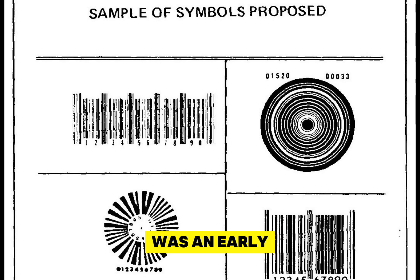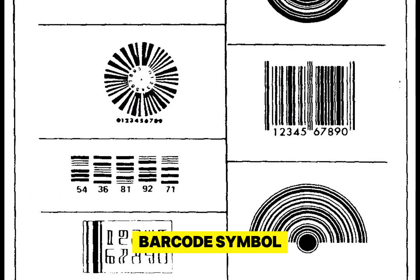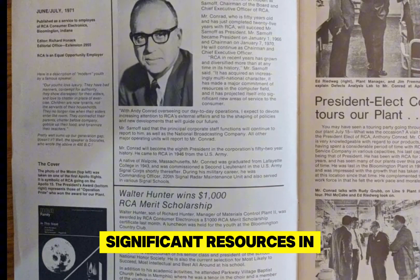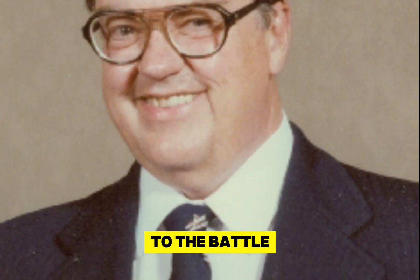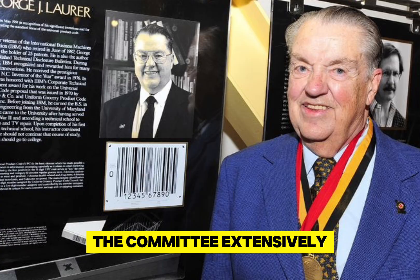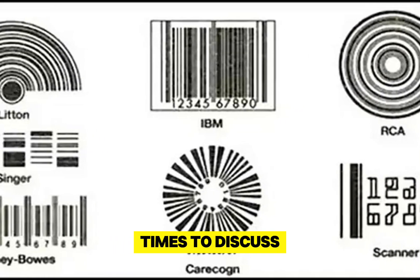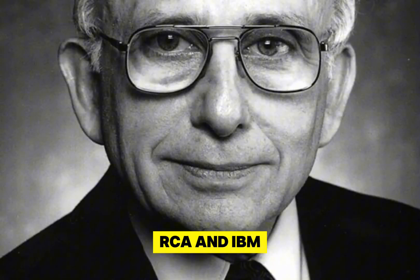The RCA submission was an early leader among the seven finalists. The bullseye barcode, after all, was the original barcode symbol, and RCA was a powerful company that had invested significant resources in developing the technology. RCA's main competitor was a latecomer to the battle for barcode dominance: the IBM symbol, invented in the early 1970s by George Lohrer. Between 1971 and 1973, the committee extensively tested the seven finalists, listened to pitches from each company, and met multiple times to discuss the path forward. Throughout the process, RCA and IBM remained the frontrunners.